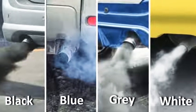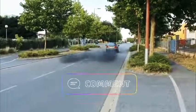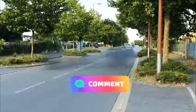So what do you think of these exhaust smokes? Have you ever faced any of these problems? Let me know in the comments. Thanks for watching!